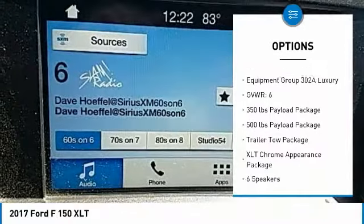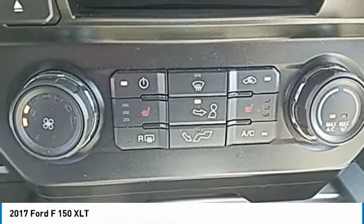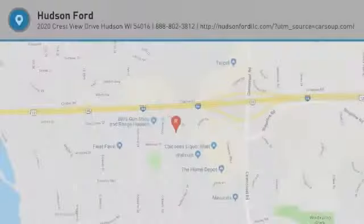Fog lights, four-wheel disc brakes, front-wheel independent suspension, speed control, rear window defroster. A vehicle like this doesn't come along every day. Come in and get it before someone else does.